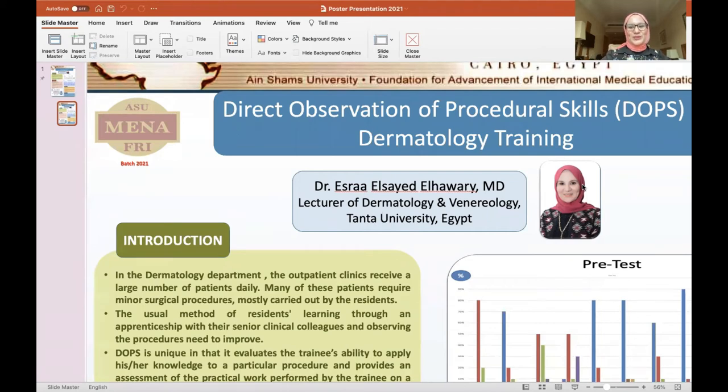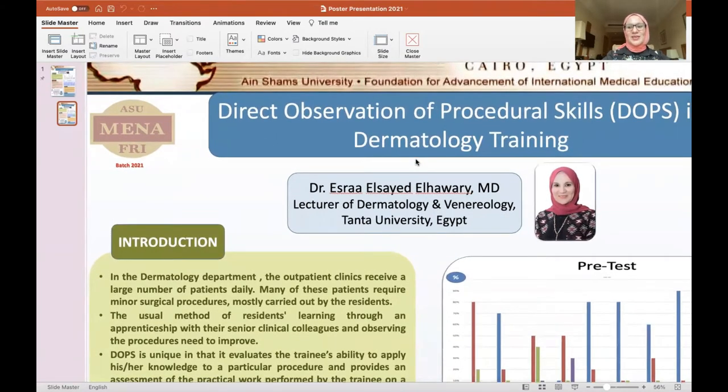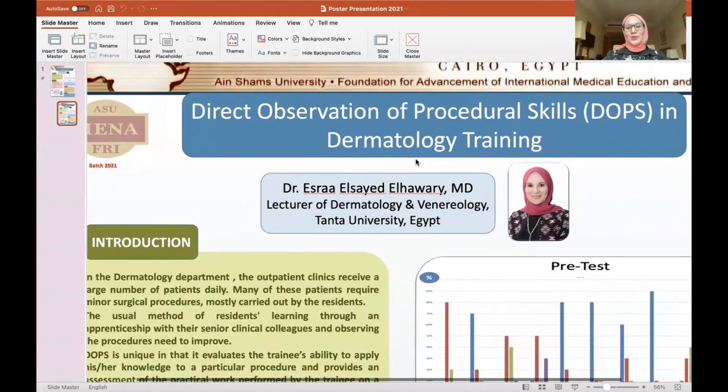Hello, I am Dr. Israele Hobari, and today I'm going to talk to you about my poster presentation of my project entitled Direct Observation of Procedural Skills, what is known as DOPS in Dermatology Training.